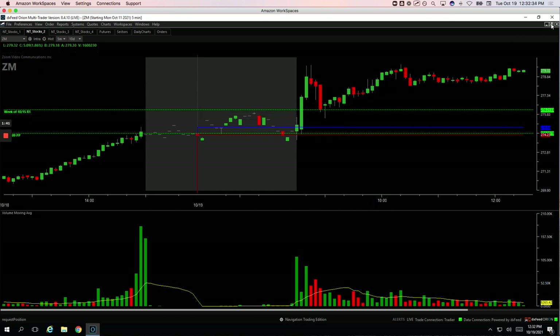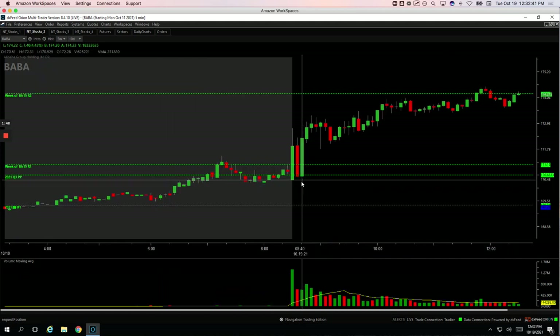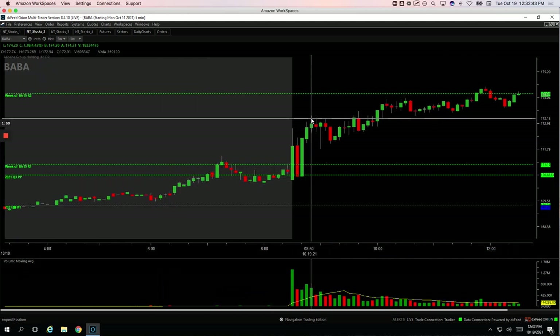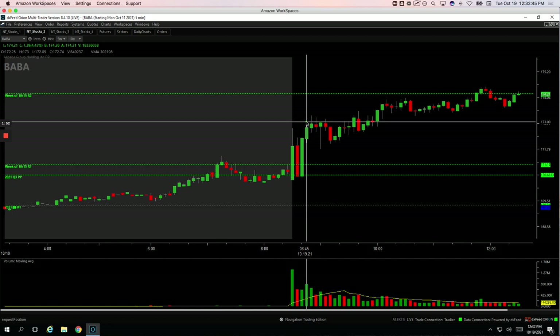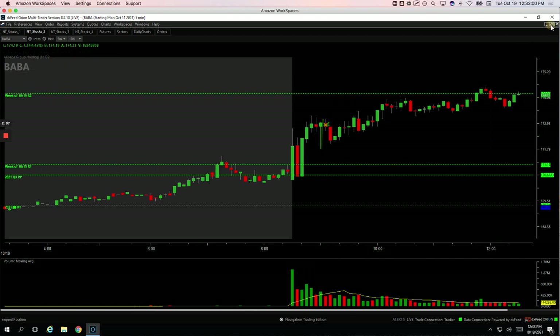And then Baba. So Baba was pushing up, got short right here — actually right here somewhere — and got out of half my position. I didn't put my order in enough to get out of some more. So when it came down here and then ripped back up on me, I just closed out. I ended up taking a small winner out of that.